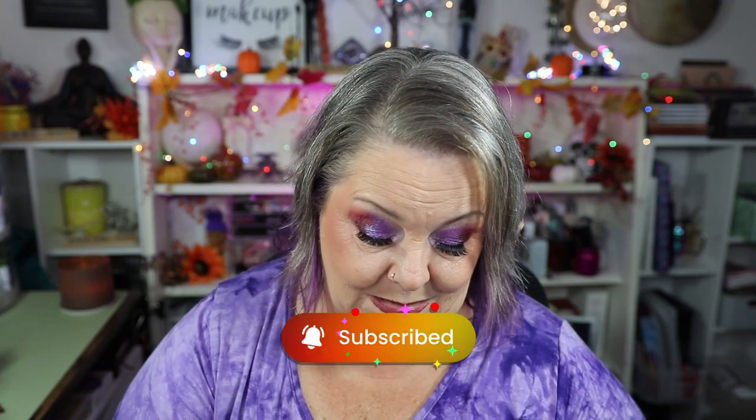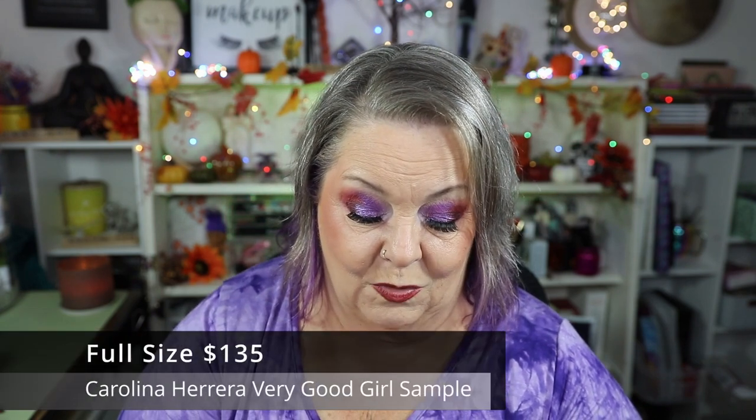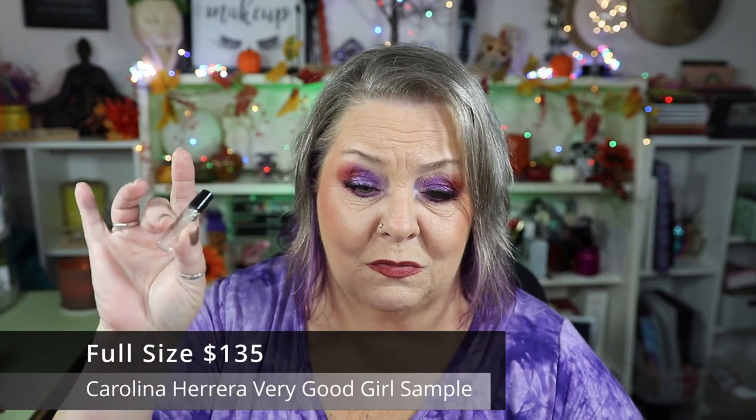Next is a perfume sample — the Carolina Herrera Very Good Girl. Just a little bitty sample. I enjoyed it. I possibly would purchase if it were deeply discounted.